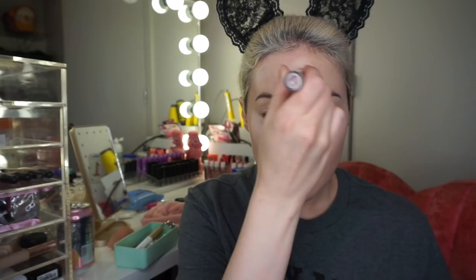Next is the Maybelline Age Rewind Instant Age Rewind concealer — I love this concealer. I'm going to put it on any blemishes, around my eyes, on my chin, my cupid's bow, down my nose, and in a triangle on my forehead. Then I just blot it with my damp beauty blender.